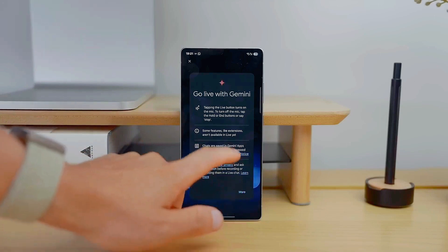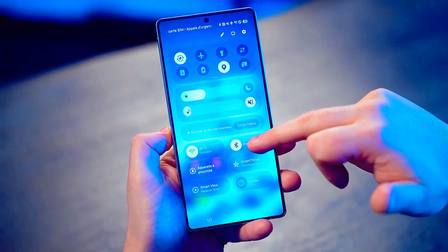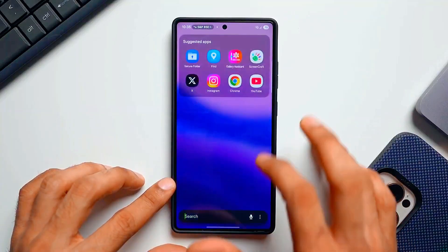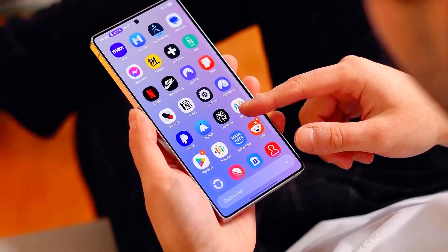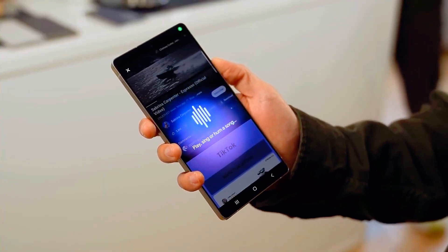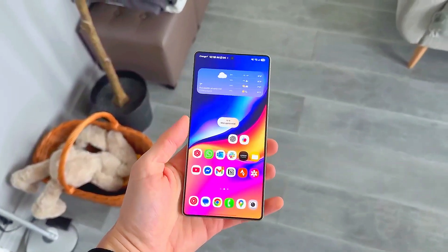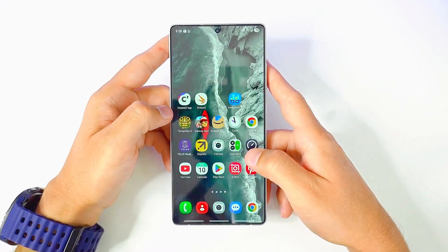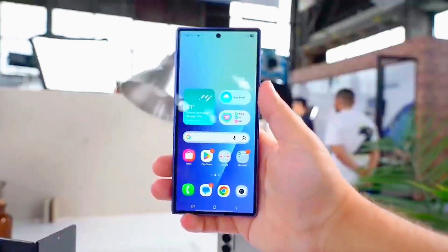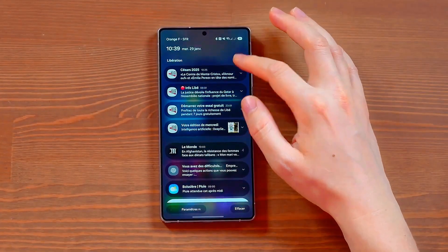Now let's talk design, because Samsung didn't just tweak the interface — they completely reimagined it. One UI 8.5 brings a cleaner, more fluid design with smoother animations and advanced haptic feedback that makes every touch feel premium. The always-on display now offers new widgets that show your notifications, weather updates, and even your next calendar event, all without unlocking your phone. And thanks to the new AMOLED optimization, your display will look sharper and brighter while consuming less power.